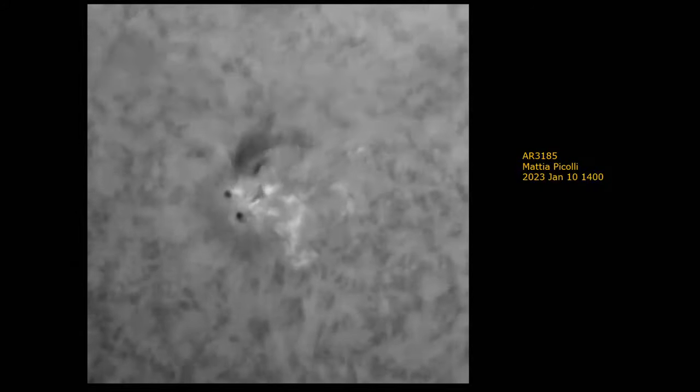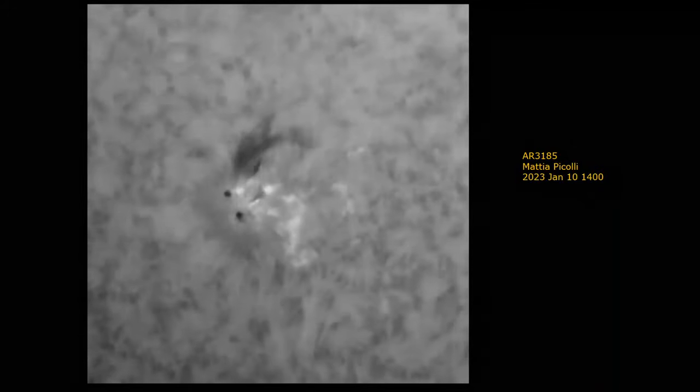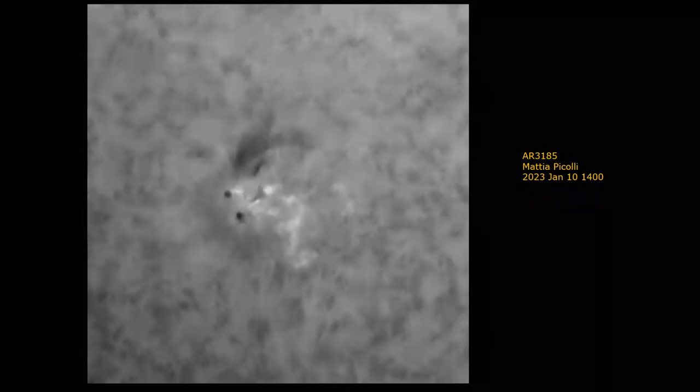The sun is still very active and we've had quite a lot of flares. This is an animation of a flare by Mattia Piccoli showing really impressive activity. The sun has been active and the solar wind has been very turbulent - we'll see the effect that has on the comet in a little while. The solar wind and the coronal mass ejections flow out through the solar system and affect lots of things. They affect our ionosphere, they lead to auroral displays, but they also affect the tails of comets.